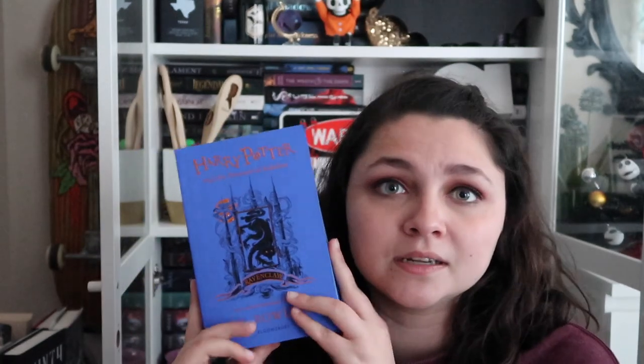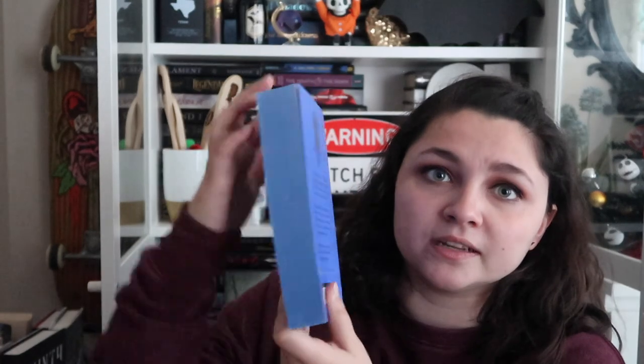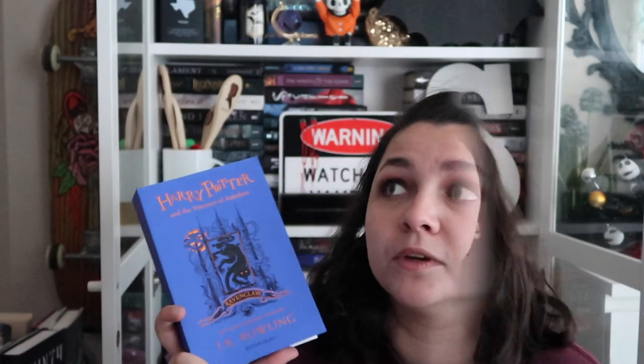Next I got one that I can actually read — I believe I got this one in London when I went recently. It is the Ravenclaw edition of Prisoner of Azkaban. I only have two house editions — this one and one I'll show later. I got my favorite book in the Ravenclaw edition because I am a Ravenclaw. It's a paperback, so it has sprayed edges and it's all blue. I'm excited to read this version in my reread.